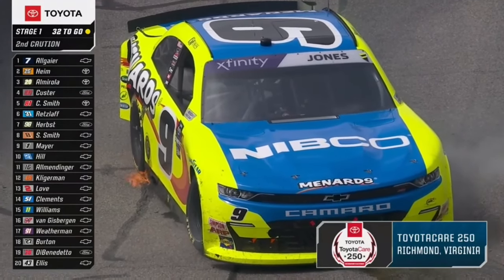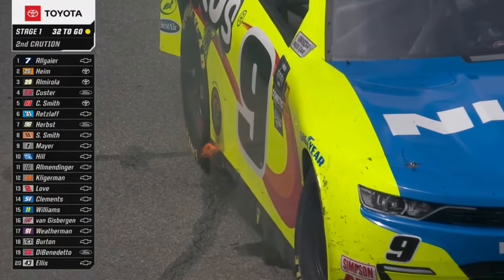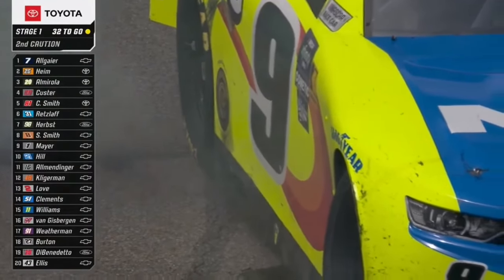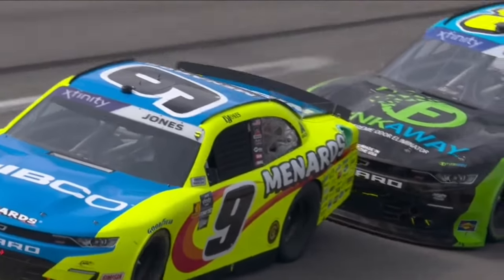Caution is out at Richmond. Brandon Jones had a good start to the day, running inside the top ten. Let's go back and see what happened — contact with a couple of drivers involved, actually.